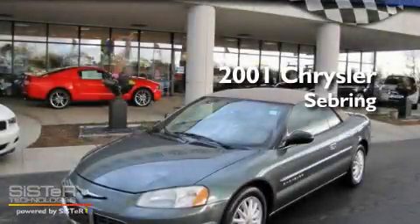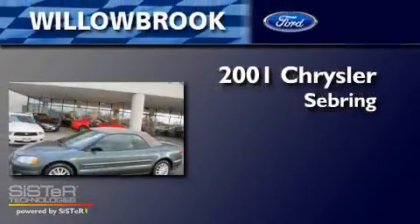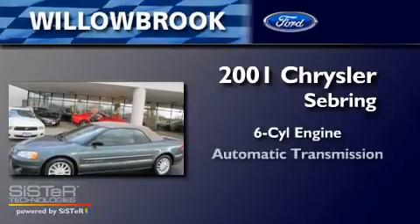This is a 2001 Chrysler Sebring. It has a six-cylinder engine and an automatic transmission.